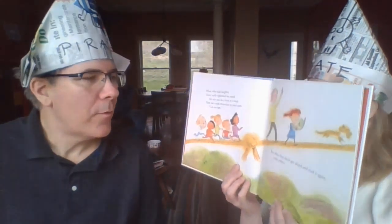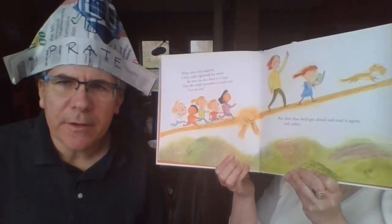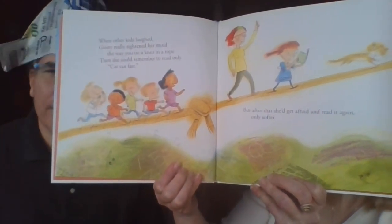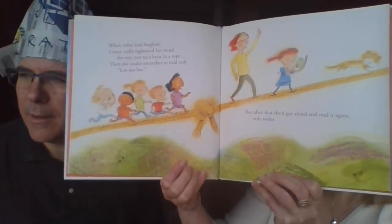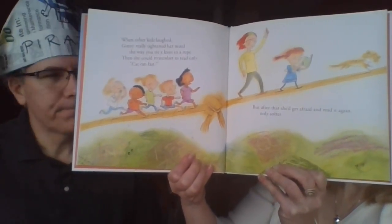When the other kids laughed, Ginny tightened her mind the way you tie a knot in a rope, and she could remember to read only 'cat ran fast.' But after she'd get afraid and read it again, only softer — kind of quiet — because sometimes when we're intimidated and people are laughing, we think maybe if we do it quietly they won't laugh. She doesn't want them to hear her mistake, but everybody makes mistakes.